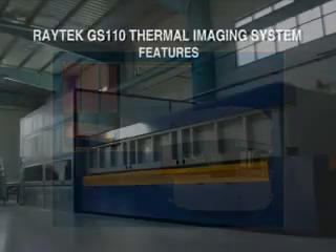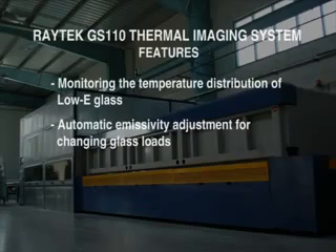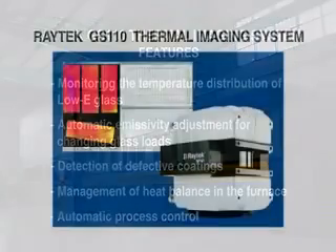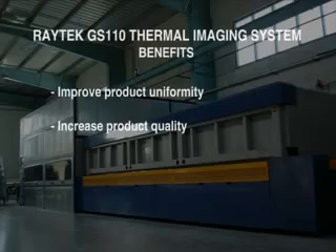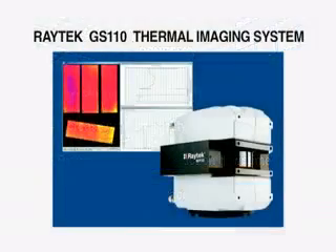The Raytech GS 110 thermal imaging system monitors the temperature distribution of low-E glass even at low or changing emissivity values. It automatically adjusts the emissivity values for changing glass loads, detects defective coatings, manages the heat balance in the furnace, and offers fully automated process control instead of frequent manual corrections. The GS 110 is a powerful tool to improve product uniformity, increase product quality, reduce scrap and production downtime, and achieve higher profitability, making temperature monitoring of low-E glass a lot easier.